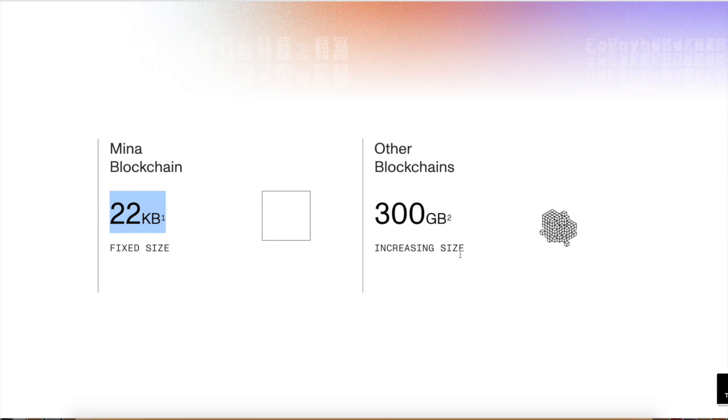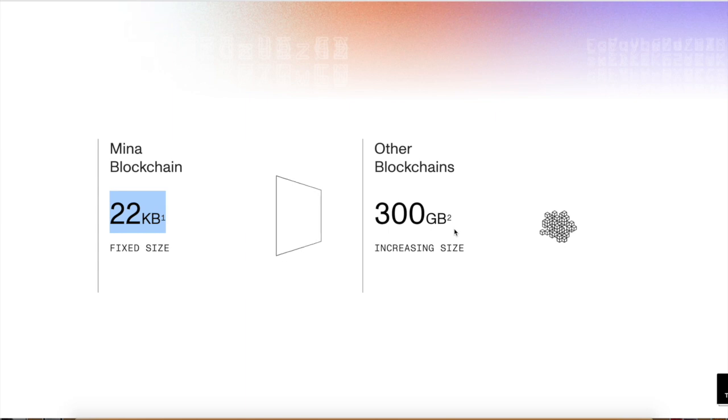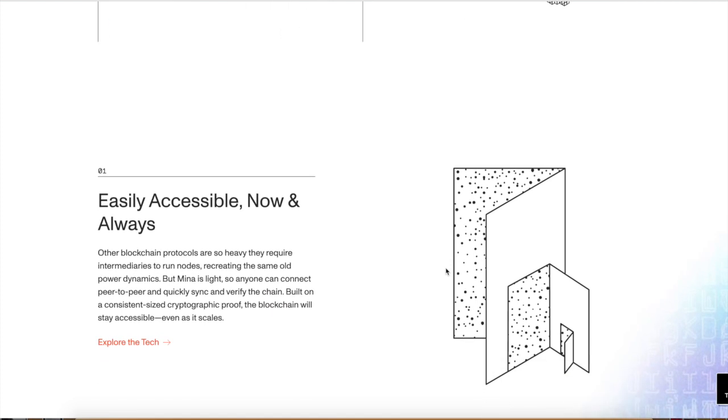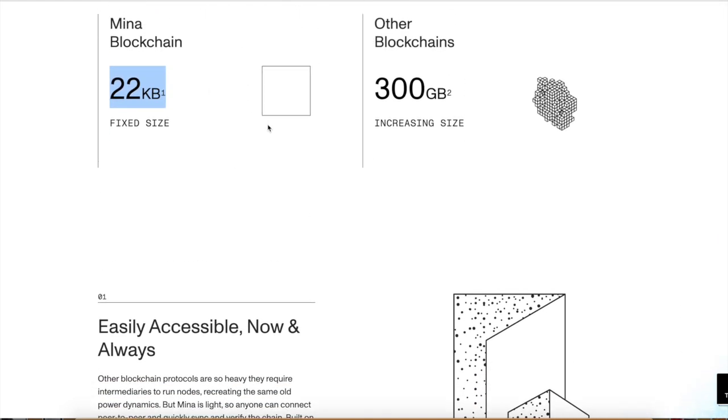Other chains are over 300 gigabytes and increasing in size. Why is this a problem? In order to get a full node, you have to download every single thing in that blockchain. That's a serious problem, especially when you have people who want to start mining or be proof-of-stake on Ethereum. Once it gets too big, it's way too big. Mina is solving that problem by providing a smaller blockchain.